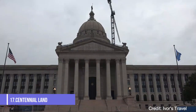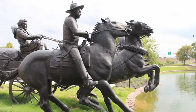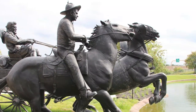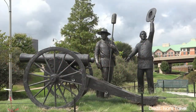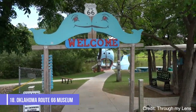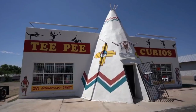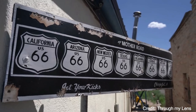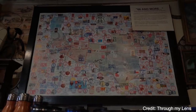At number seventeen, we have the Centennial Land Run Monument. This impressive monument commemorates the land run of 1889, when settlers raced to claim land in the unassigned lands of Oklahoma Territory. At number eighteen, the Oklahoma Route 66 Museum is a must-visit for history buffs, offering a fascinating look at the history of Route 66, the iconic highway that stretched from Chicago to Los Angeles.